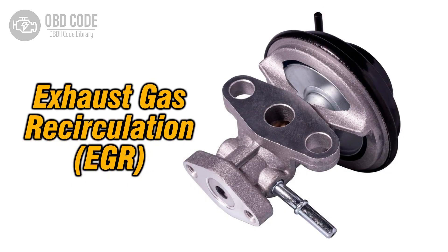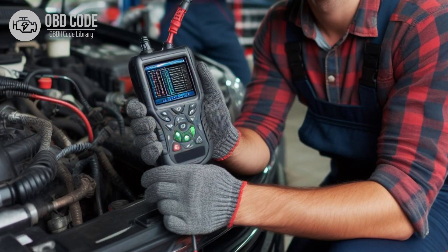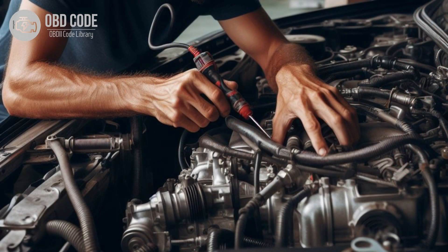3. Check the EGR valve itself for proper operation. Clean or replace the EGR valve if it is defective. 4. Clear the trouble codes and perform a test drive to verify that the issue has been resolved. 5. If the problem persists, further diagnosis may be needed to identify the root cause. Consulting a qualified mechanic or performing additional tests using diagnostic equipment may be necessary.